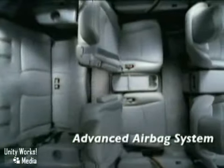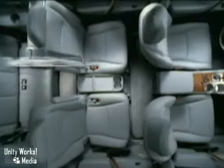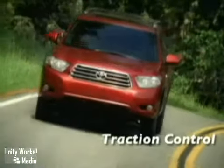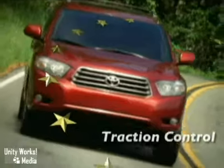Highlander offers the comprehensive safety of driver and front passenger advanced airbags, front and second-row sensing side curtain airbags, and many other features in the Toyota Star Safety System.